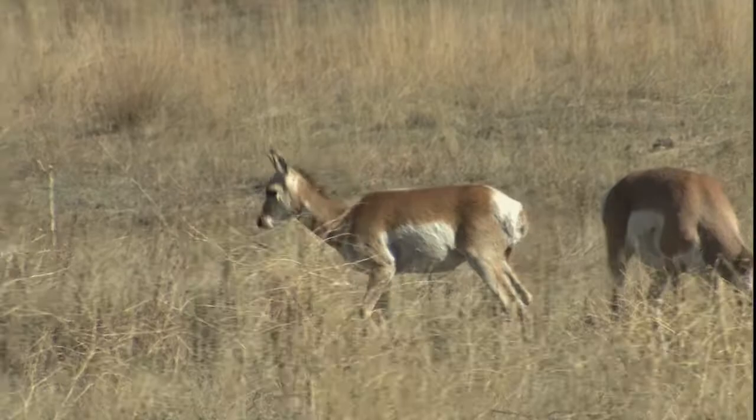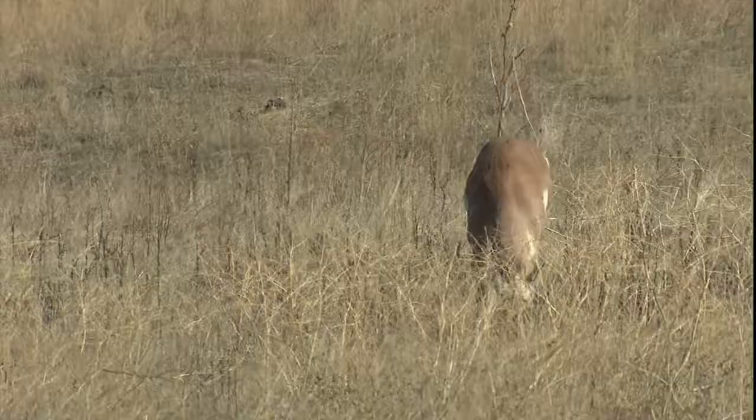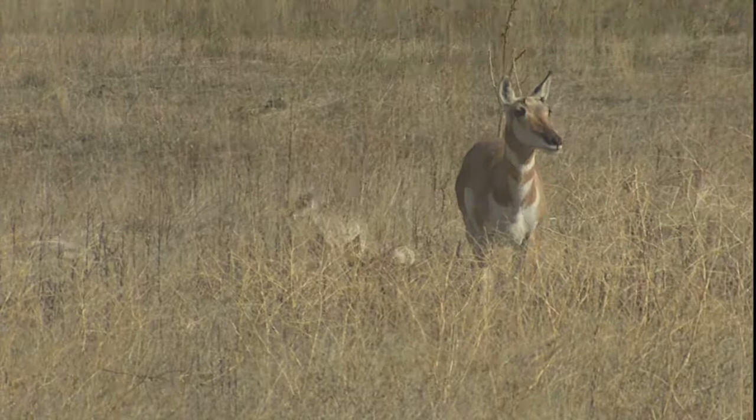Once there were as many as 50 million pronghorn antelope in the Great Plains. They were killed off along with the bison at the end of the last century to a low of 12,000 in 1915. Today, there are about a million animals, most of them in Wyoming and Montana.